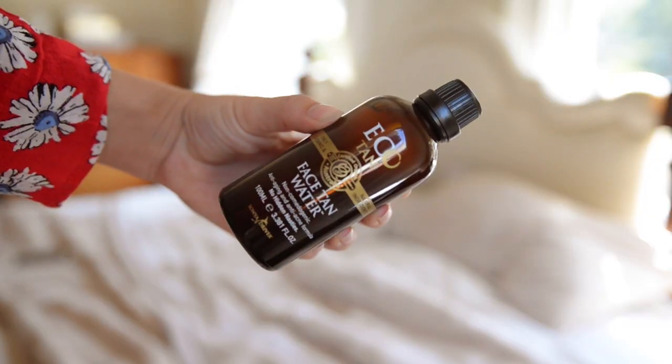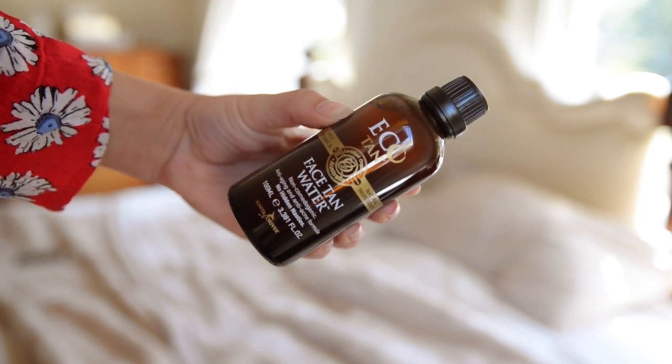So I use this Eco Tan Face Tan Water and this stuff is so nice. It's a water consistency but it goes on really evenly and gives your face kind of a nice glow. Even if you didn't fake tan your body, I think you can use this just to give yourself a nice glow.